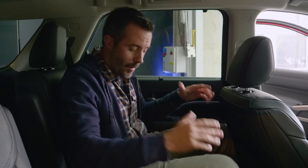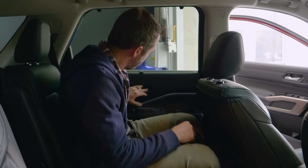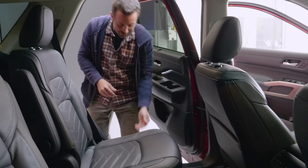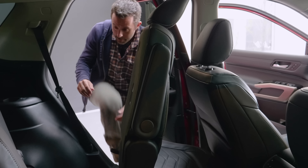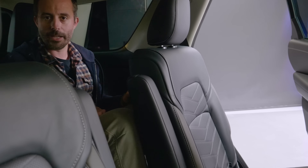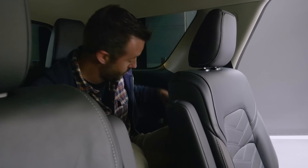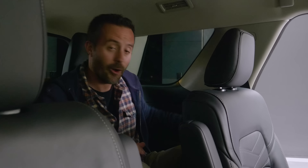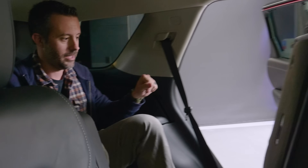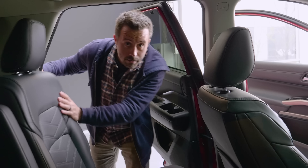Now I'm going to jump into the third row and show you how you do that with the second row seat — hopefully as gracefully as possible, score me in the comments below. You open the door, hit this button, the seat leaps out of the way, you jump in backwards — it's a bit dark back there. It's dark back here, but size is adequate. My knees are just touching the seat in front. Third rows are always more for kids, and I think a smaller child would be totally fine back here, especially with two cup holders on each side and USB power ports. Getting out, I hit a button on the seat, it jumps out of the way.